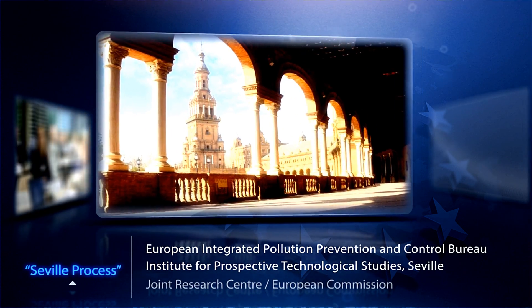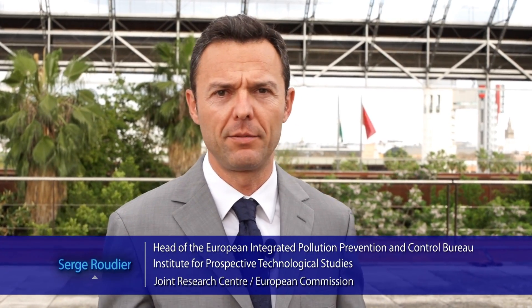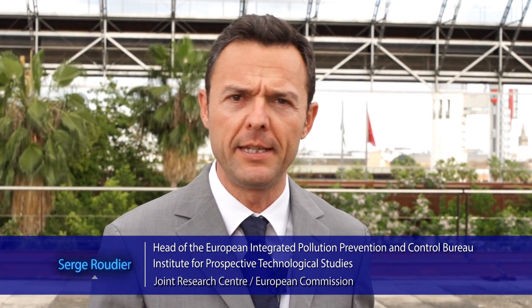Environmental technical standards — the BAT conclusions, the best available techniques conclusions — are established through a process that lasts between 2 to 3 years and involves around 40 to 200 experts.